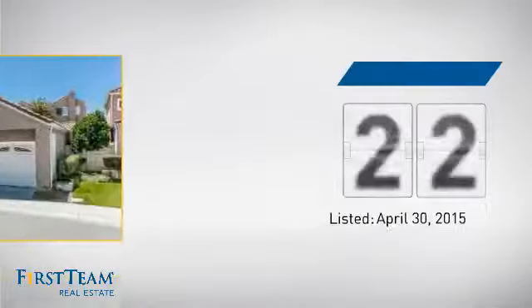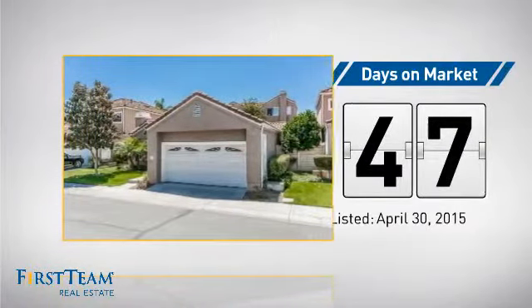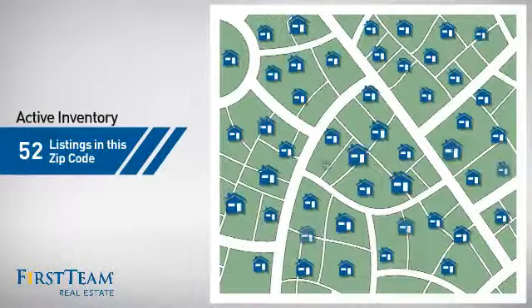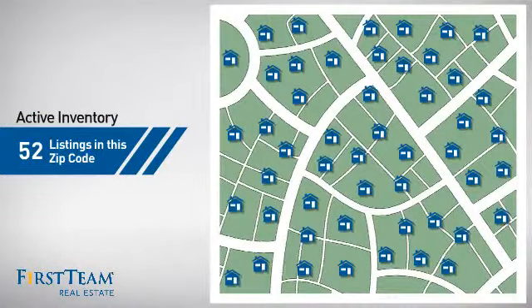It's been on the market since April. Wondering how it stacks up against the competition? There are now just over 50 homes on the market within this zip code.